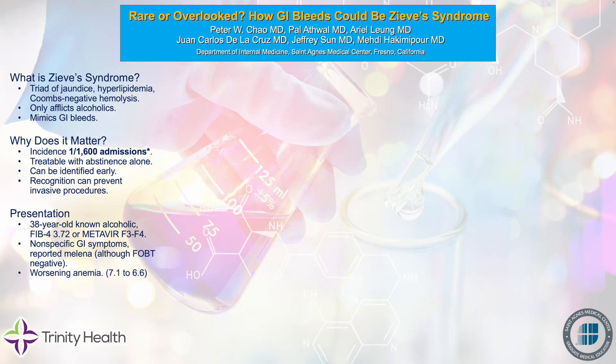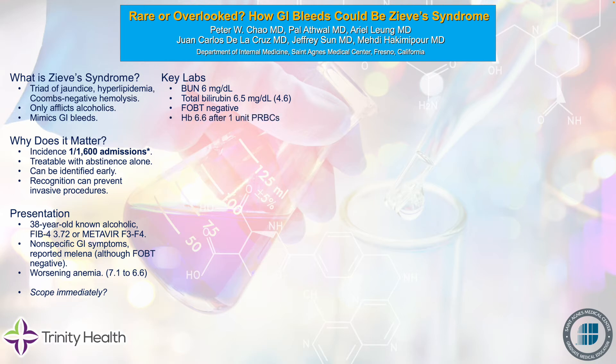However, there was an alarming feature: her hemoglobin, which was 7.1 on presentation, dropped to 6.6 even after receiving a unit of packed red blood cells. At this point, we were very tempted to scope immediately because of this acute anemia. However, there are some labs that make this picture inconsistent with an upper GI bleed. The BUN was rather low, the total bilirubin was 6.5 with 4.6 indirect, and the FOBT was negative. Her hemoglobin did drop to 6.6 after a unit of packed red cells, but there were no outwardly visible signs of bleeding.